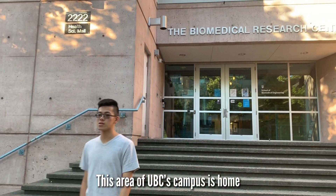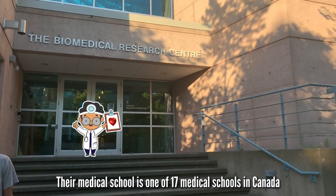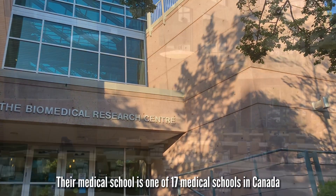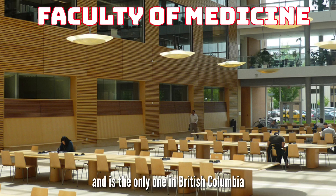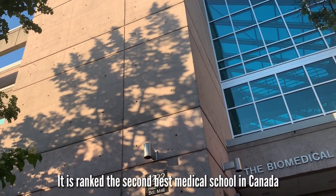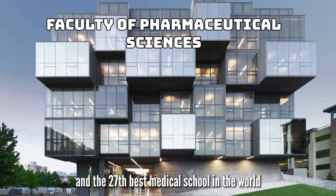This area of UBC's campus is home to the famous Faculty of Medicine. Their medical school is one of 17 medical schools in Canada and is the only one in British Columbia. It is ranked the second best medical school in Canada and the 27th best medical school in the world.